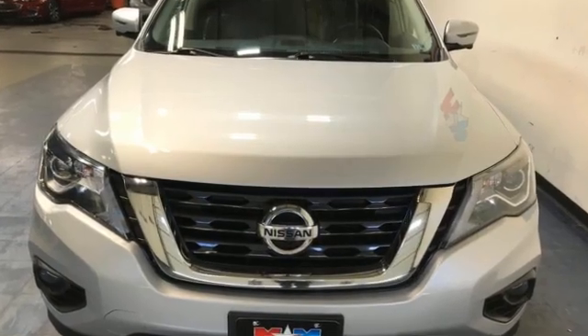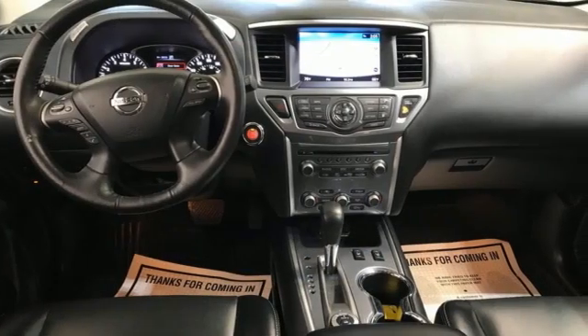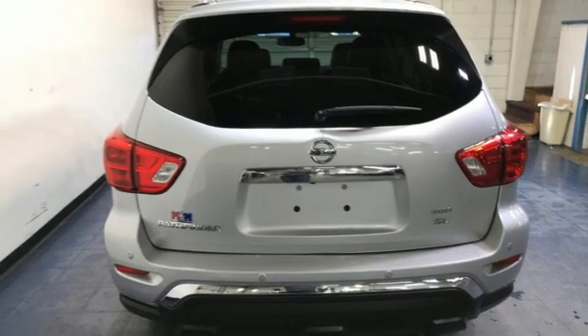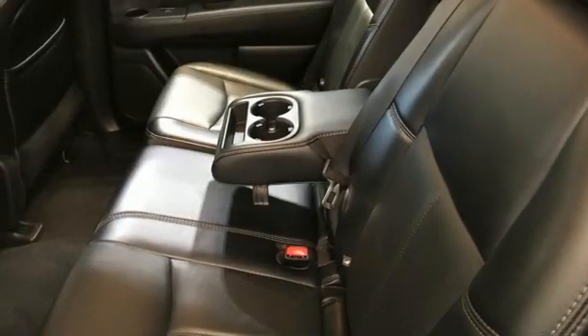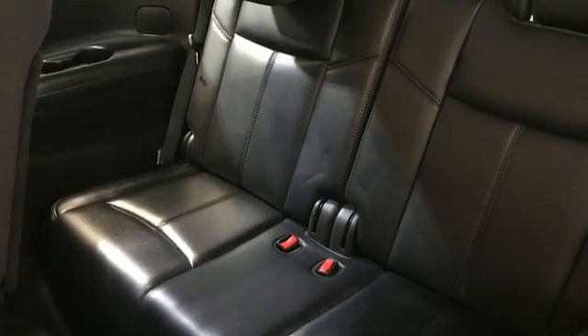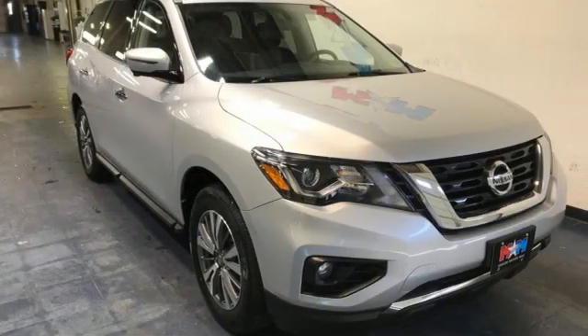And it comes with all the amenities you need: continuously variable automatic transmission, heated leather bucket seats, integrated navigation system with voice activation, rear parking sensors, dual zone climate control, memory exterior door mirror settings, streaming audio, hands-free liftgate, remote engine start, and V6 engine.